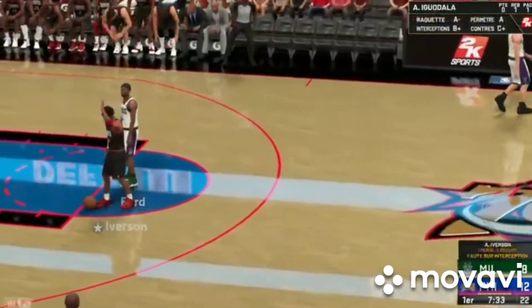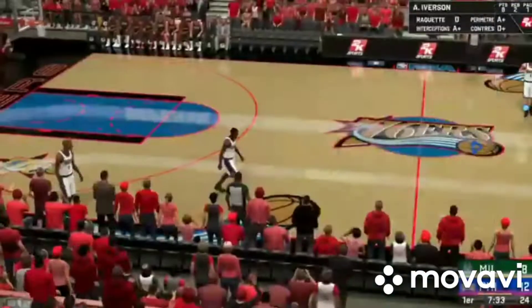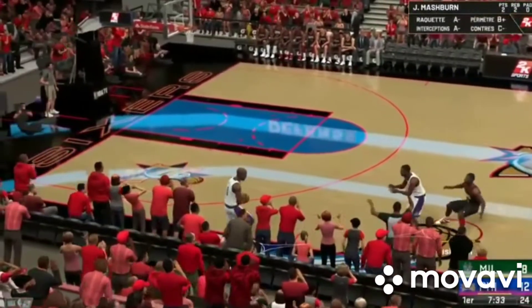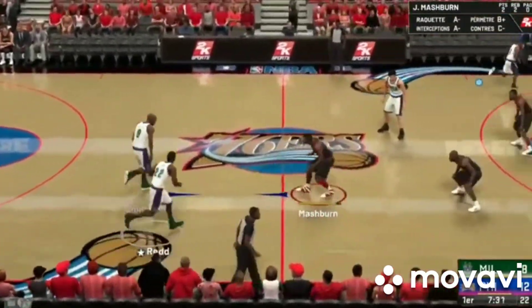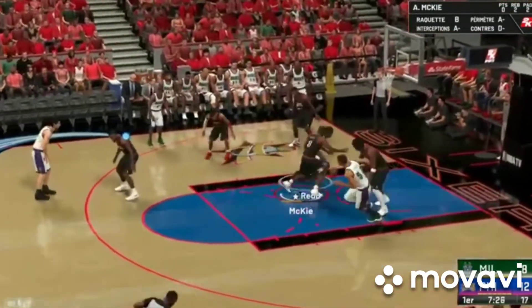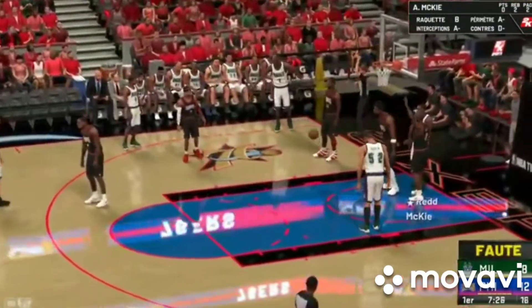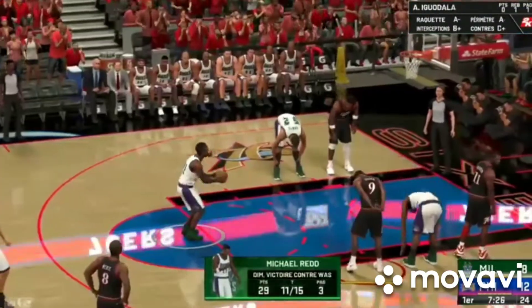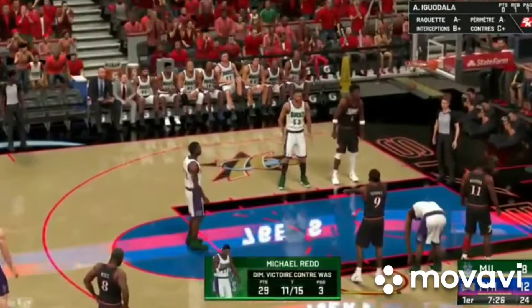And it's Allen Iverson with the foul — that's his first foul. Second team foul. Milwaukee trails by four. Now here is Redd, coming off a stellar performance against Washington. Even from over here, you can see that one pretty clearly. First trip to the line for him here.